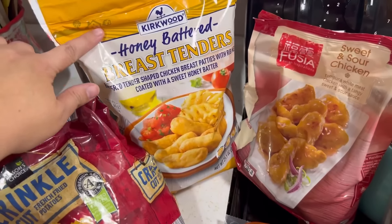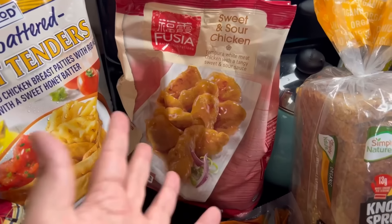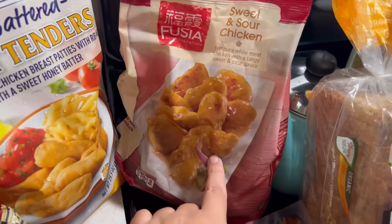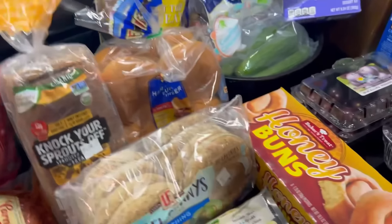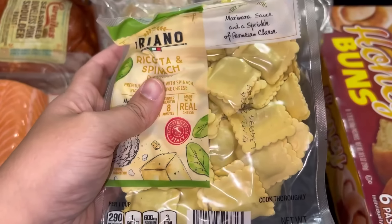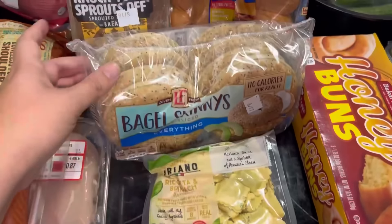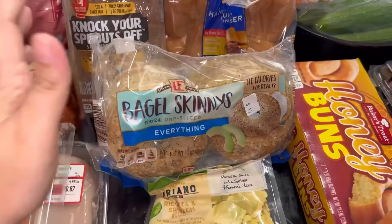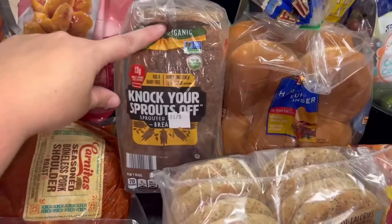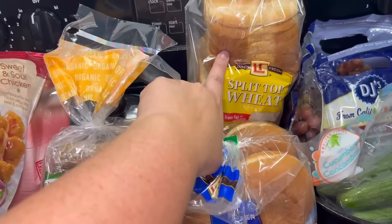I've never seen their sweet and sour chicken nuggets before — it was in the middle aisle cooler where they put new stuff, so I had to get it. I've tried their tortellini but never their little ravioli — how cute is that? Plus it was a good price. Writer requested everything bagels and they only had the skinny ones, which were a dollar more expensive. Got some really good bread, hamburger buns, and regular split-top wheat.